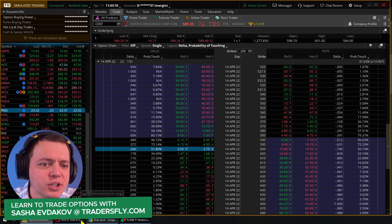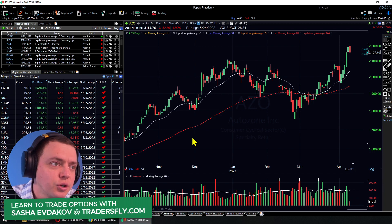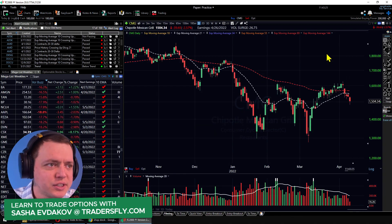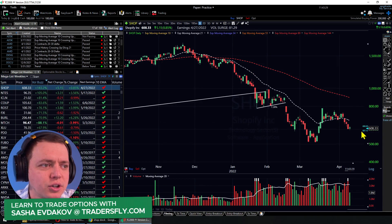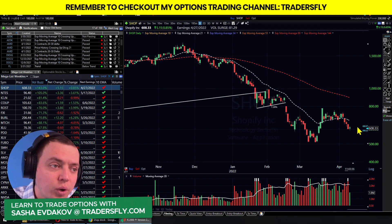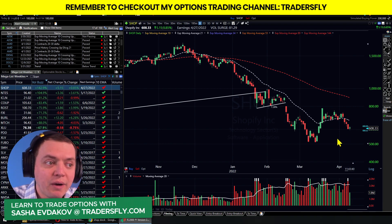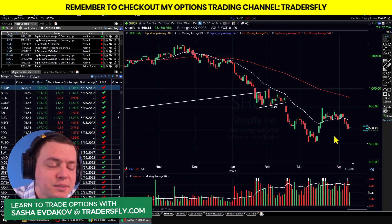It's similar to AutoZone, which is at $2,200, or CMG — they're way up there. So Shopify at around $600 is fairly inflated. After a 10-for-1 split, you'd get 10 shares for every one you currently hold, and the stock price would drop to around $50 a share, but you'd have 10 times as many shares. So you'll end up with a lot more shares overall.